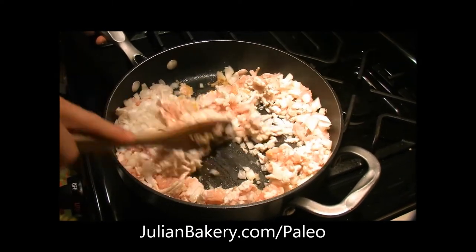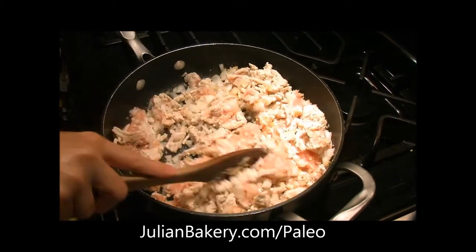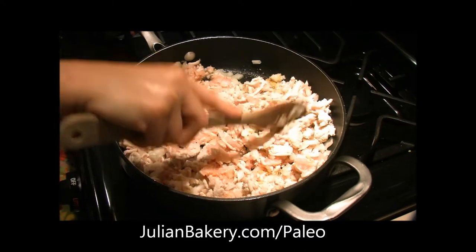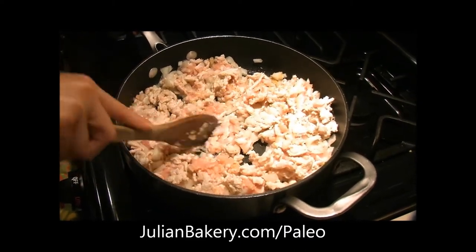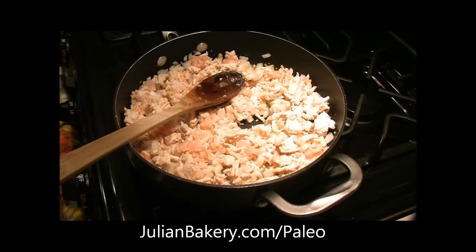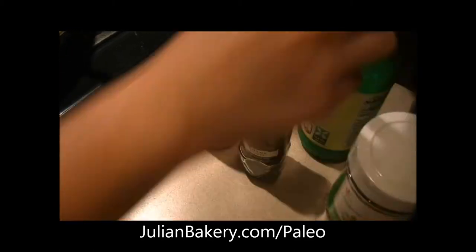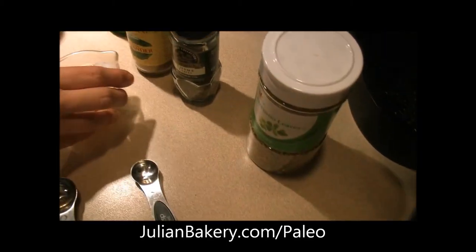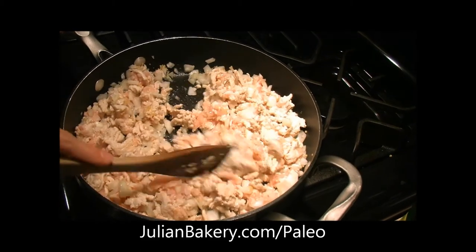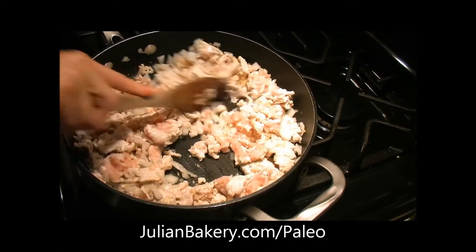Since we're using ground turkey, I did put a little bit of olive oil on the bottom of the pan so it doesn't stick. Lamb has more fat content so you probably don't need to do that. We're going to continue cooking and then add the remaining ingredients: coriander, thyme, oregano, some lemon juice, and chicken broth. Let that simmer for about five minutes until the stock has reduced.